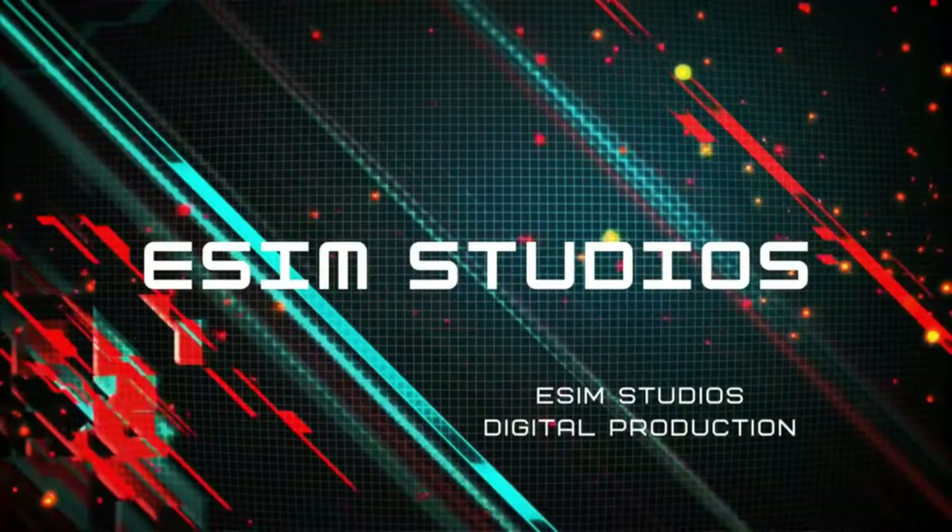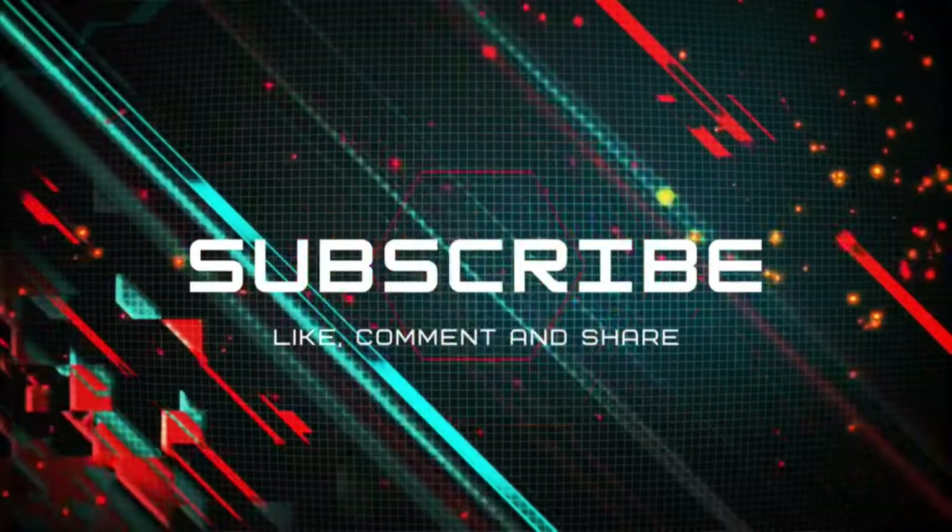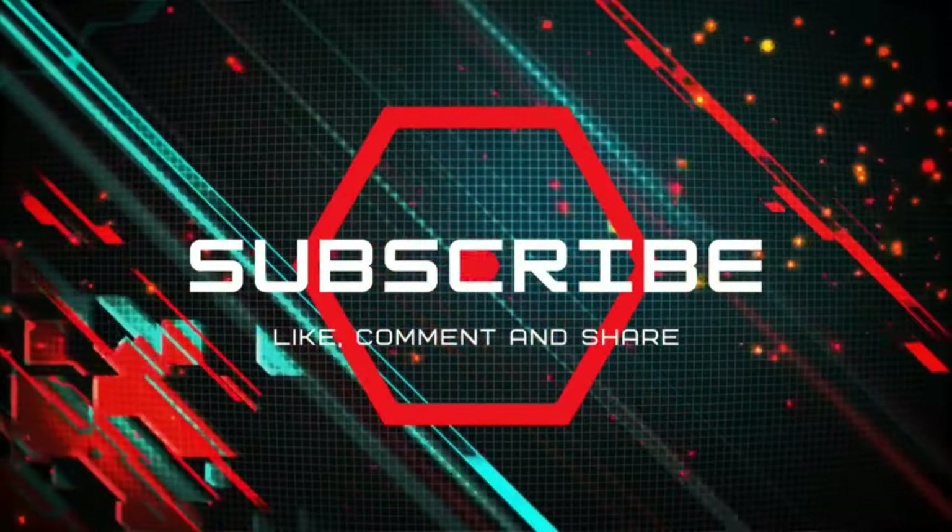Does the new Samsung Galaxy S24 Ultra support Wi-Fi 7? Let's find out. Welcome back to eSIM Studios. My name is Taylor Bell.